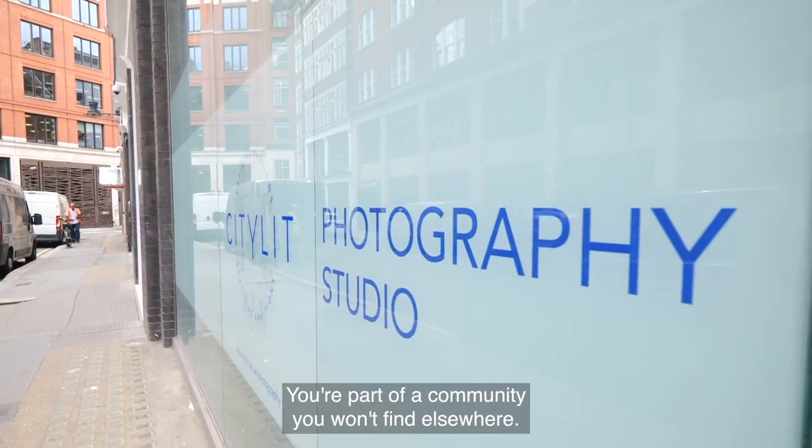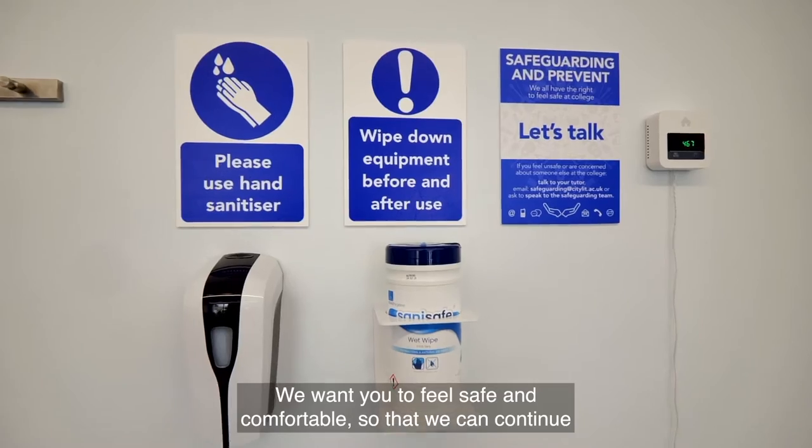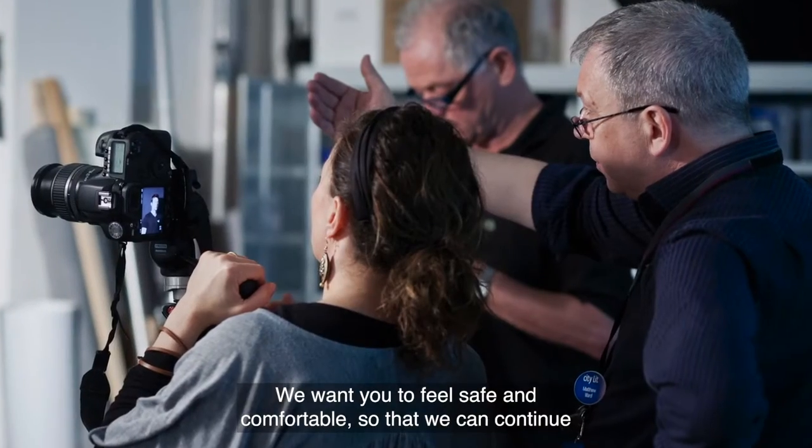Welcome to City Lit. You're part of a community you won't find elsewhere. We want you to feel safe and comfortable so that we can continue to improve and enrich lives through learning.